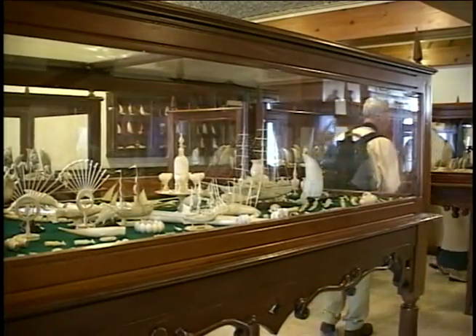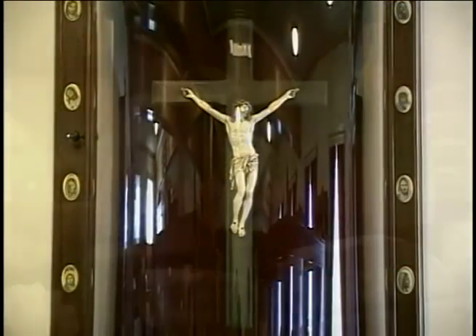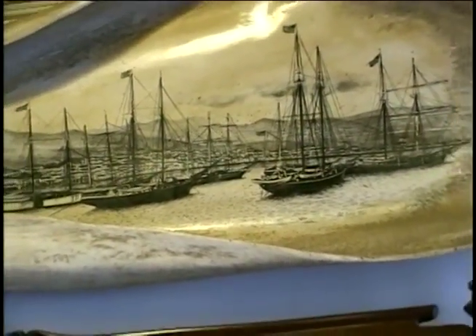Upstairs there's an historic collection of scrimshaw — works of art completed by sailors during the many months they spent at sea. One old technique was to polish whale bones and teeth, and then etch them with black ink.